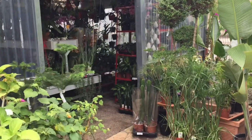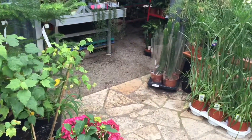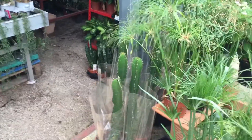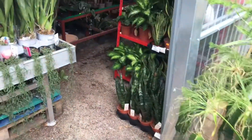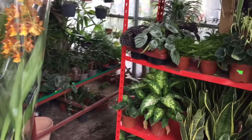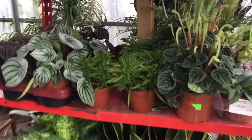They have a series nursery, mostly garden plants for landscaping I would say. And they have a very crowded plastic greenhouse, so I think maybe there are some houseplants inside.